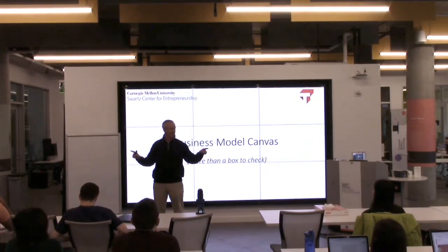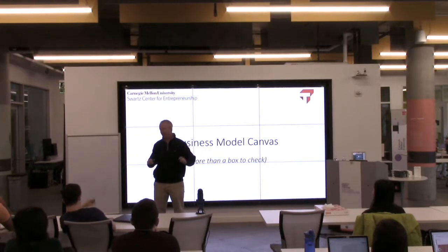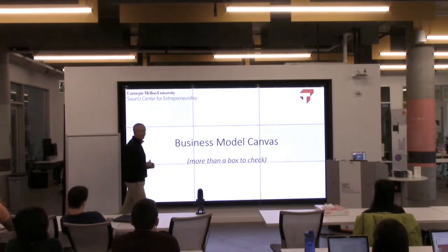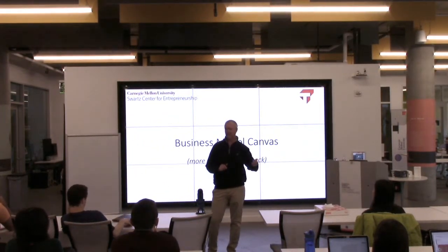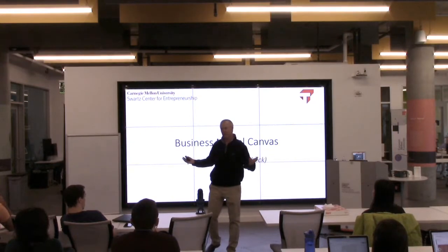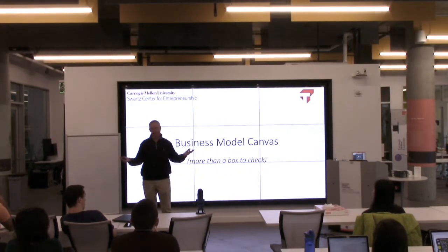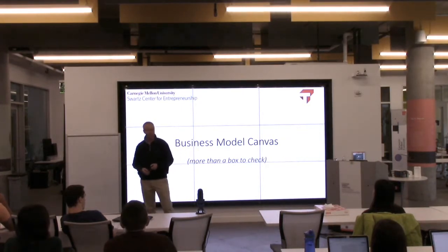Does anybody here have any affiliation to UPMC? I did a stint at UPMC as an entrepreneur in residence, and I would ask them, did you do a business model canvas? And they would say yeah, we did it, and they'd pull it out. That's useless — that's a waste of time. If you fill out a business model canvas once, you might as well look at it as a checklist. That's not what this tool is about.